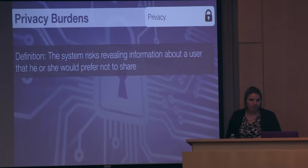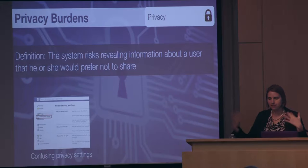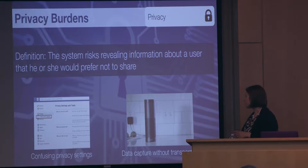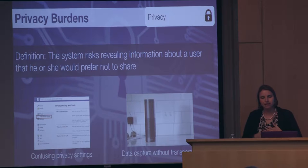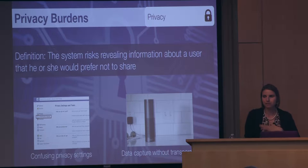The next construct is privacy burden — the system risks revealing information about a user that he or she would prefer not to share. This can include confusing privacy settings; Facebook is notorious for this, especially because they keep changing. Also data capture without transparency — people are concerned about Amazon Echo, which constantly listens to everything you say in order to activate. It's convenient to just say 'Alexa, turn on the lights,' but people worry about what Amazon is collecting from you.